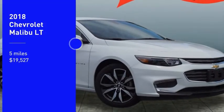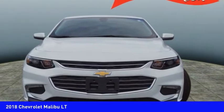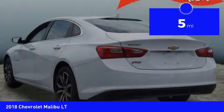We are pleased to show you the 2018 Malibu. A combination of performance and fuel economy, the Malibu is a great commuting car and is priced below $20,000. This vehicle has less than 100 miles.